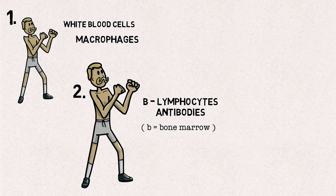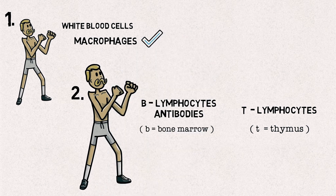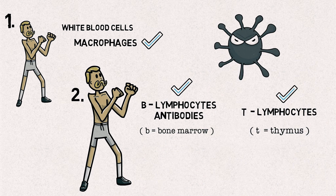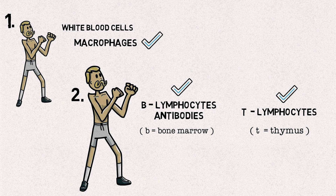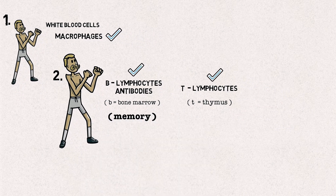The other immune system resource comes in the form of T lymphocytes, which mature in the thymus. These recognize and kill infected body cells. If the combined efforts of macrophages, B cells, and T cells are sufficient, the pathogen will be beaten back and eventually cleared from the body. But there is another very cool thing that happens: once the pathogen is defeated, specialized memory B and T cells will help the immune system remember the pathogen and also how to respond efficiently if it returns.